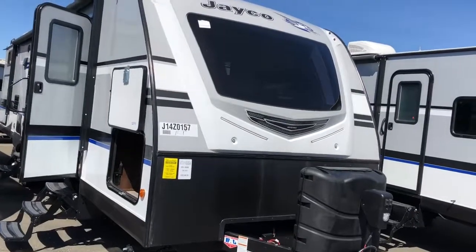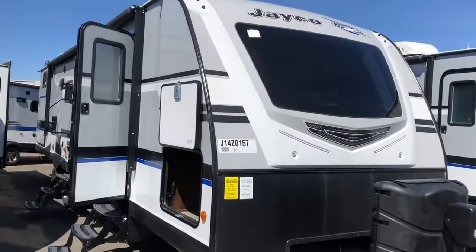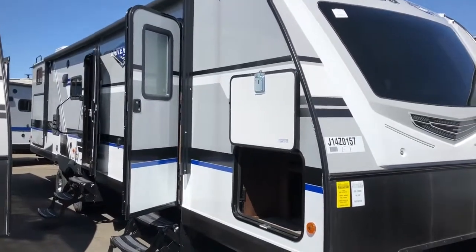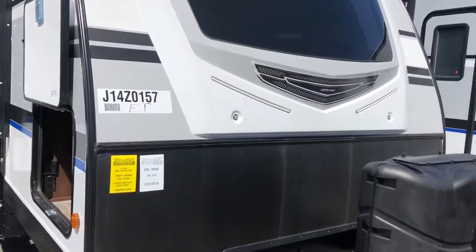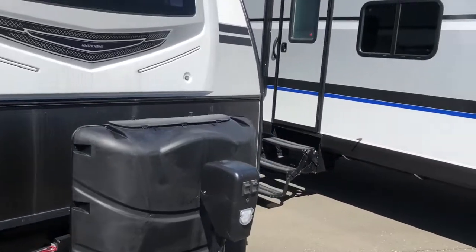Hey folks, it's a great day here at Van's RV Center. This is JJ. We are outside of a 2018 Jayco White Hawk, all new for the 2018 model year. This one in particular is the 31BH — great for the family with a rear bunk room and a slide out. I want to show you some neat outside features and we'll get you inside as well.